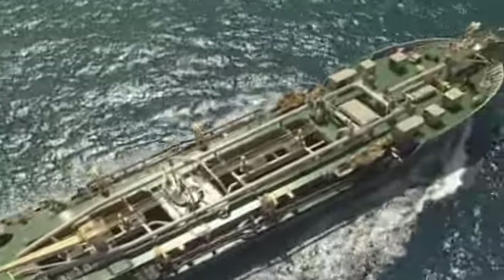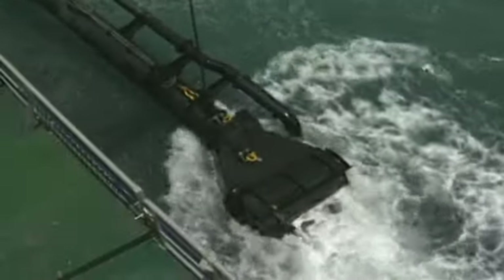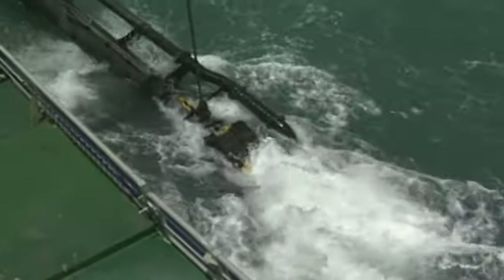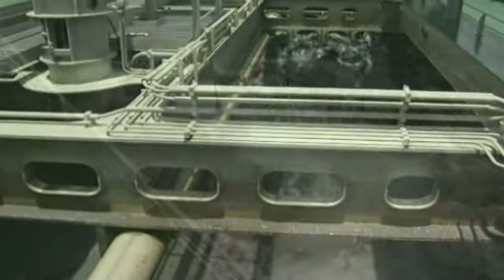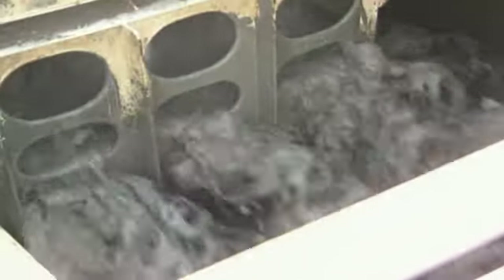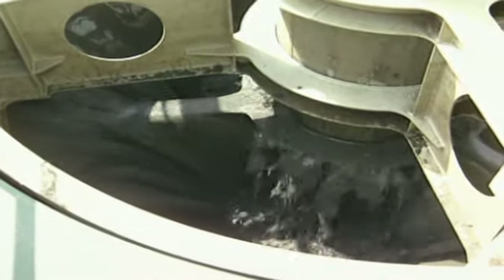The Trailing Suction Hopper Dredger Brisbane is the port's main dredger. It uses modern technology in navigation and control systems to dredge silt and sand as efficiently as possible, loading it first into her 2,900 cubic metre hopper. That is equivalent to around 290 truckloads.